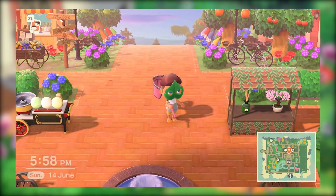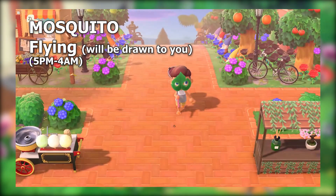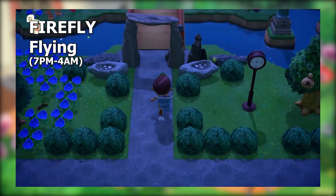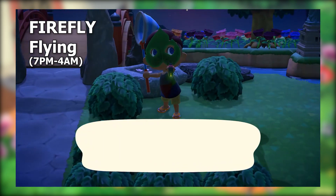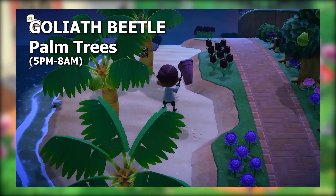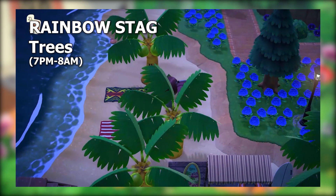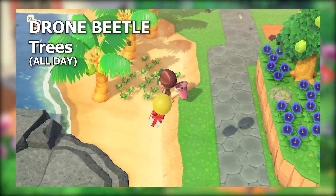Nighttime is a little more alive this month. Mosquitoes are going to start buzzing around you from 5 p.m. until 4 a.m. — just stand still and they'll find you. June is the only month of the year you have the privilege of fireflies; you'll see them around lights between 7 p.m. and 4 a.m., so make sure to catch one before the month's up. From 5 p.m. to 8 a.m. you can find a goliath beetle on palm trees, and between 7 p.m. and 8 a.m. a rainbow stag can appear on any tree.